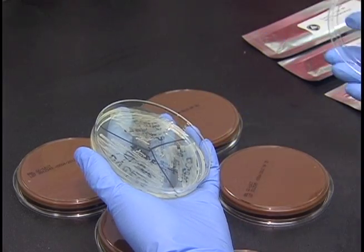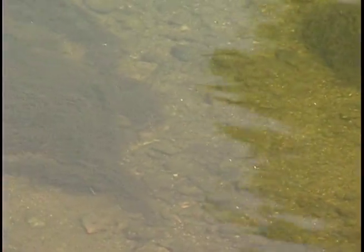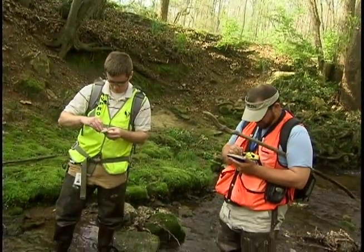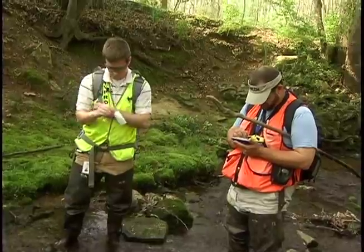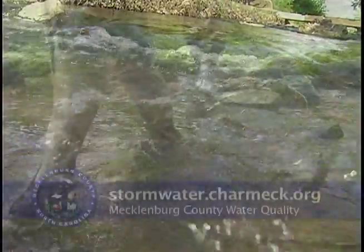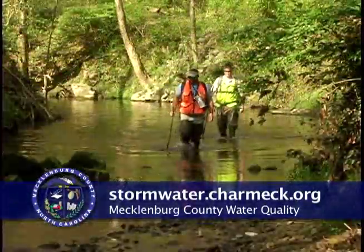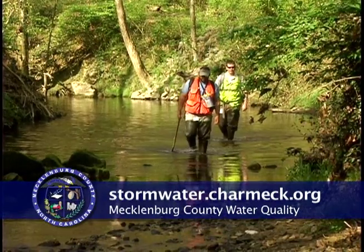The data is used to give the stream a rating score, based on the types of bugs and fish living there and the quality or abundance of each species. Each creek's biotic index score is one way of measuring the overall health of the stream. Stormwater Services will continue to monitor our streams, including the bug and fish populations, as part of an ongoing effort to measure water quality and see if our streams are getting cleaner.